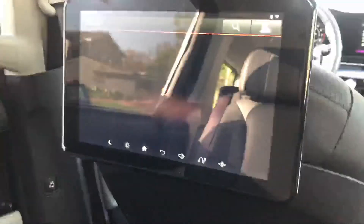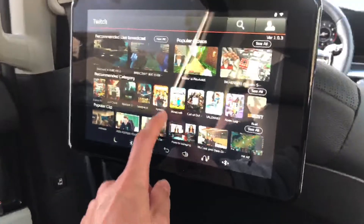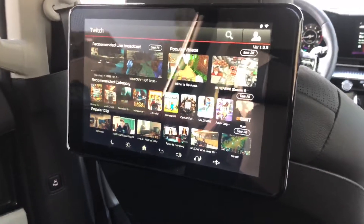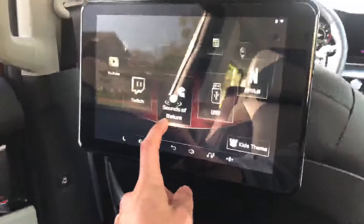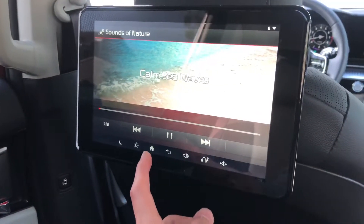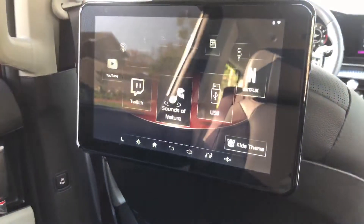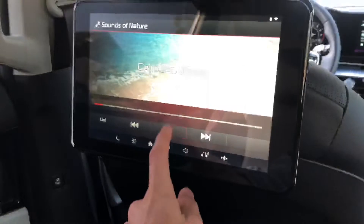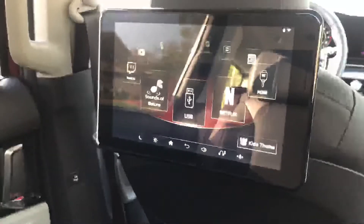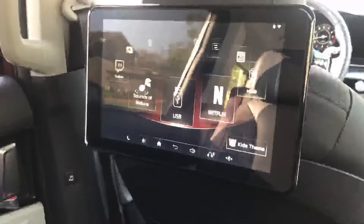There's a Twitch app as well — connected to Wi-Fi, you can watch Twitch streams, which is a cool feature especially for younger passengers who enjoy gaming content. And of course, being a Kia, there's Sounds of Nature, playable through Bluetooth or wired headphones. USB playback is also available — plug in a USB stick with music, movie, or video files and it plays right on the screen.